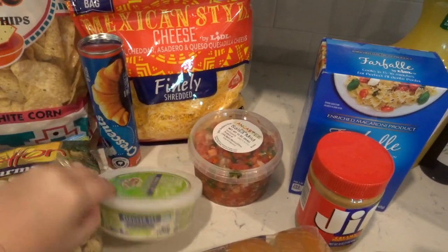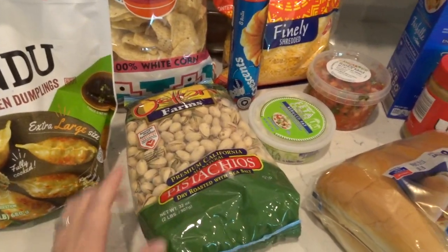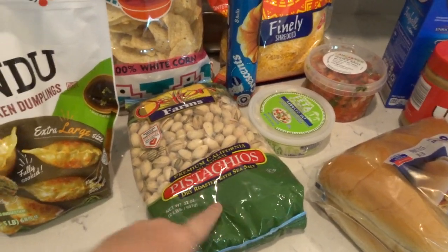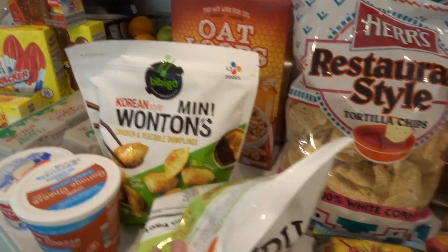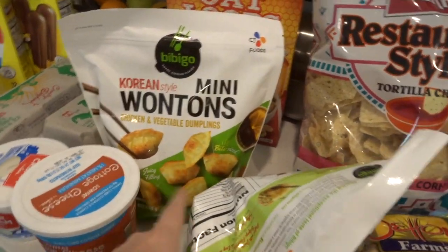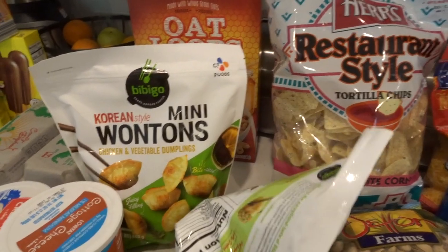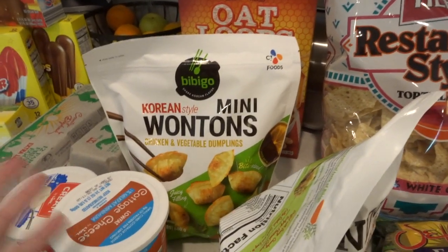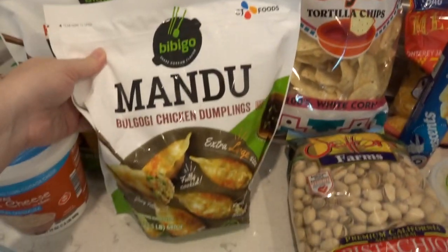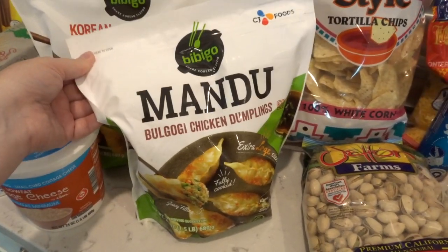I needed feta cheese for that casserole as well. This was totally my husband's splurge — pistachios at $11.99, but he wanted them. This is actually what I specifically came to this store for: these little mini wontons you can heat up in the microwave and they're so good. They only ever have one bag when I go. Right next to them they had a similar product — same brand — so I grabbed those to try too.